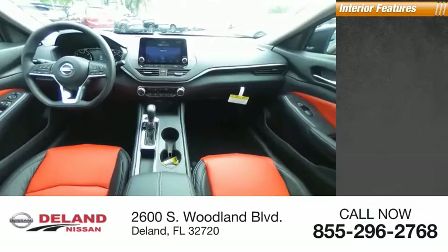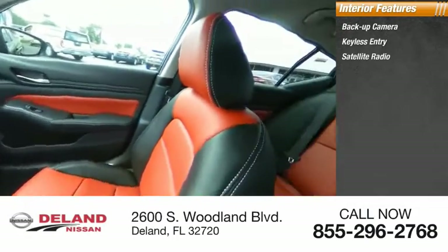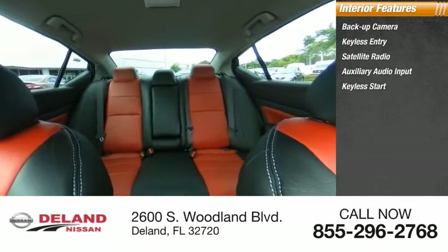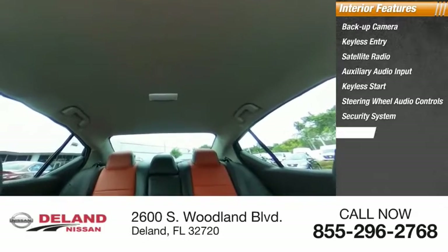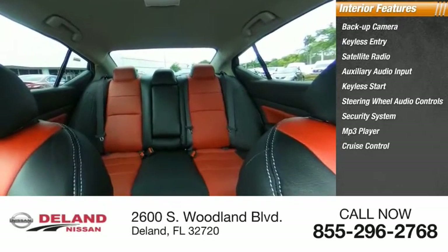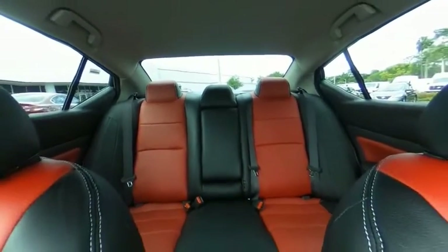Inside you'll find backup camera, keyless entry, satellite radio, auxiliary audio input, keyless start, steering wheel audio controls, security system, MP3 player, cruise control, and trip computer. This beauty will make even your house keys jealous — drive it today.